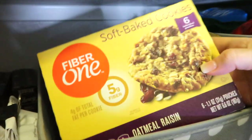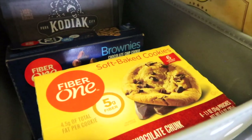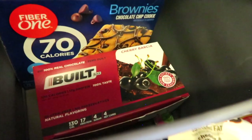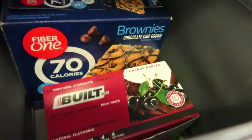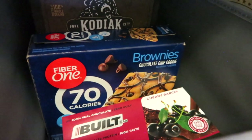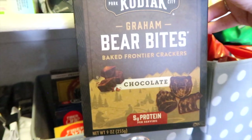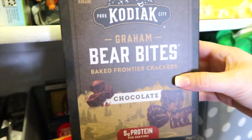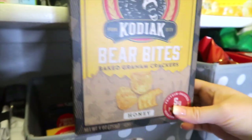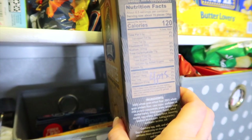I also have some Fiber One cookies — Oatmeal Raisin is four points for one cookie, and chocolate chip cookies are also four points. This is where I stash my extra Built Bars. I have some Fiber One brownies, which are two points a piece. And these — if you haven't tried these, you need to get them today — these are Kodiak Bear Bites. The chocolate ones and honey ones. They also have cinnamon. For 15 pieces or 30 grams, it's four points. These go really super good with coffee.